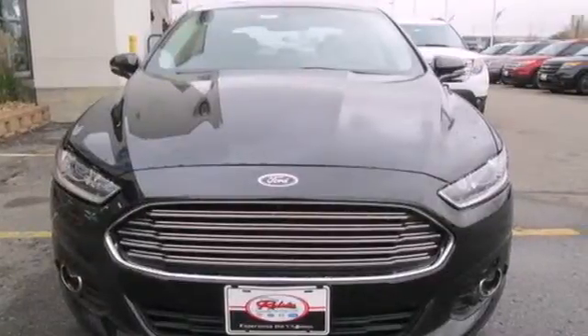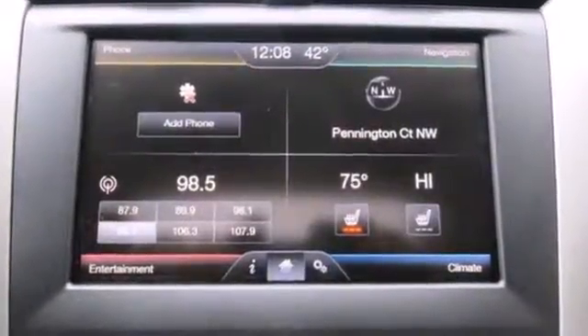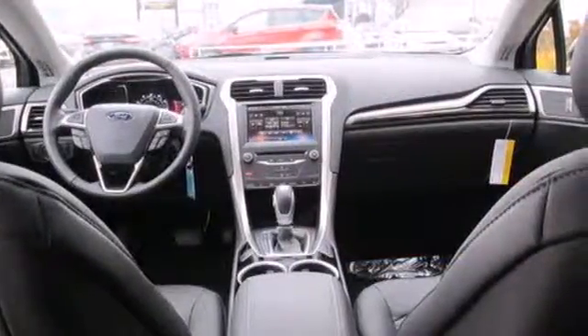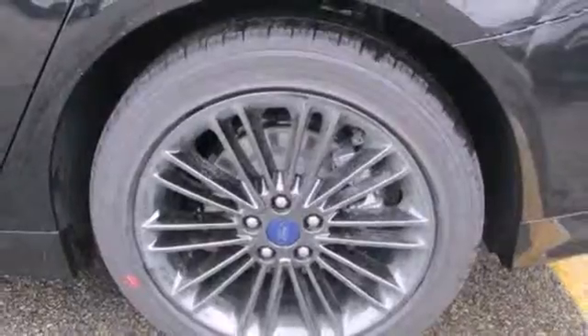Standard features include remote keyless entry, a multi-function steering wheel, stability and traction control, and multiple airbags. The bold grille and low-profile projector headlamps give it a distinctive look.